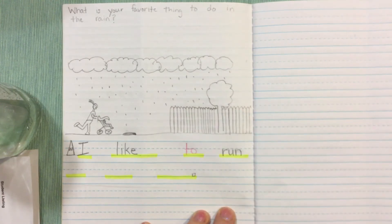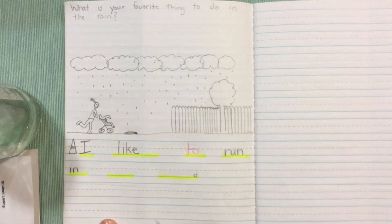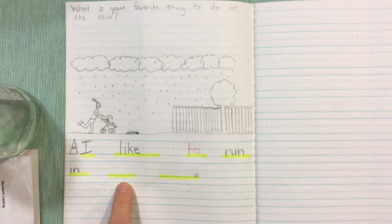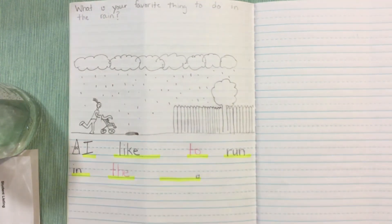I like to run — in: I-N. It's also a sight word, so you can have them arm tap it too. The: T-H-E is another sight word. T-H-E. So we're gonna arm tap that sight word. It is a red word because we cannot sound it out. That's why 'two' is in red as well.